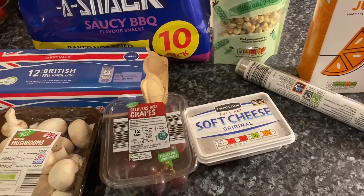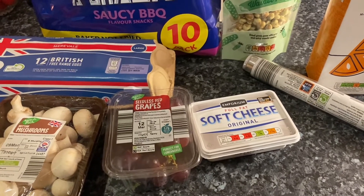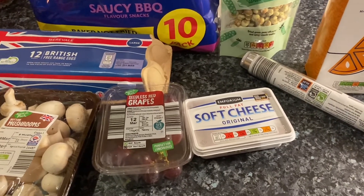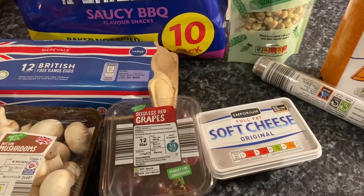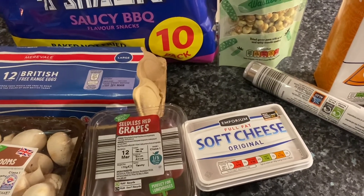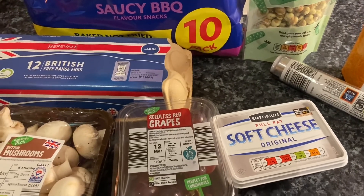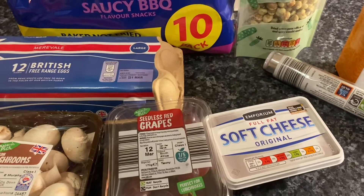Hi everybody and welcome back to my channel. I've been shopping again — that time of the week where I'm going to share with you a few little food things that I've bought. These videos are for anybody who likes to be a little bit nosy, just like myself, and see what I'm going to eat and what I bought.